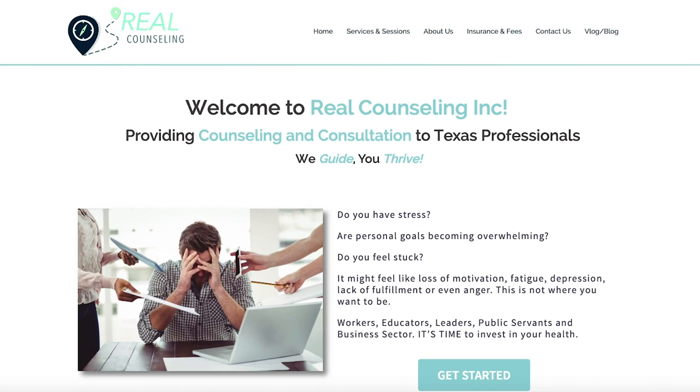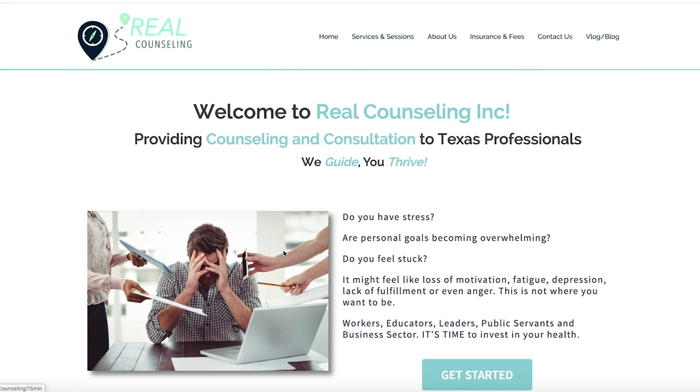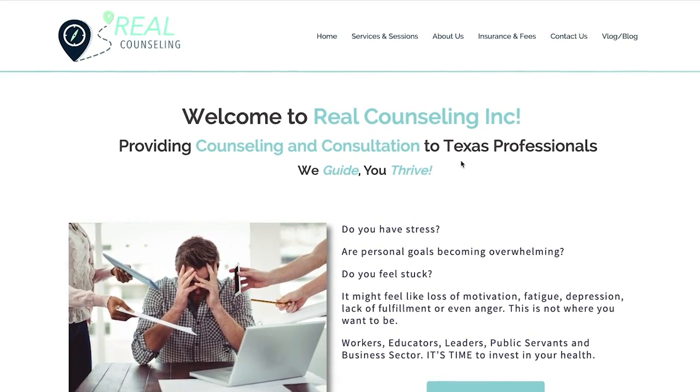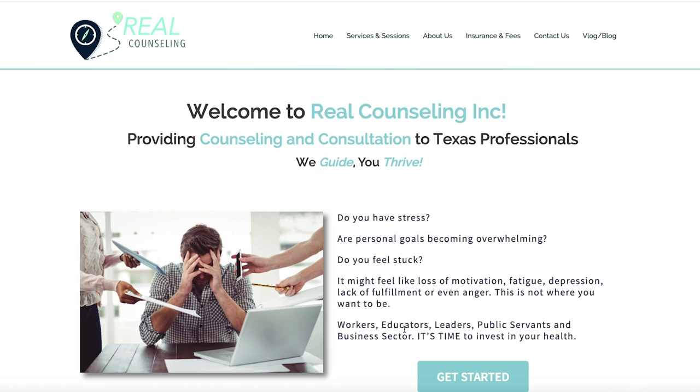Our next website is realcounselinginc.com. Right off the bat, we've got a headline, a sub-headline, and then a whole bunch of text and a button and an image. There is a lot going on here. Let's check off our list and see if we know exactly what they do. It says 'we provide counseling and consultation to Texas professionals.' When you read all of this text, it gives a little bit more context, but I'm still not 100% sure what it is you offer. Is this therapy? Is it talk therapy? Is it support groups? I'm not exactly sure.